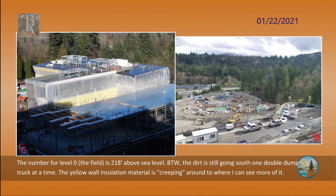The number for level zero — the field — is 218 feet above sea level. By the way, the dirt is still going south, one double dump truck at a time.